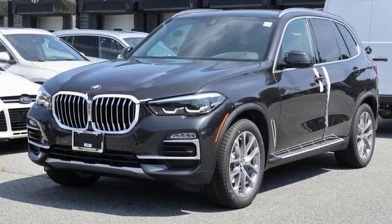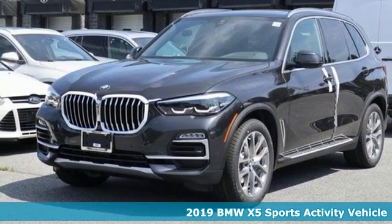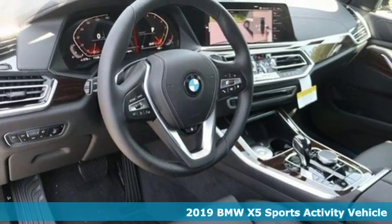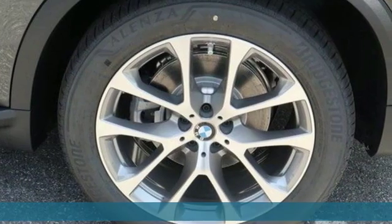It's a new 2019 BMW X5. It takes luxury and you to new heights. It's well-equipped with the features you need.